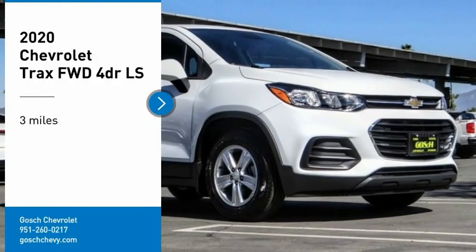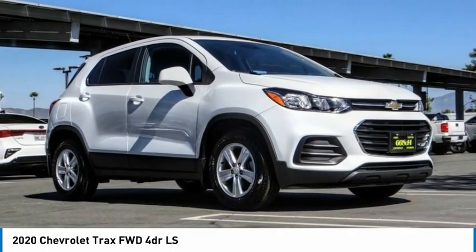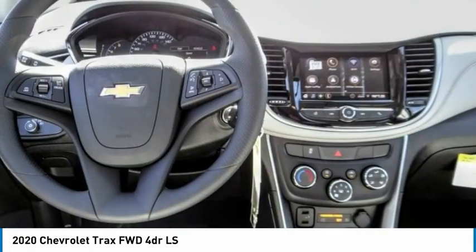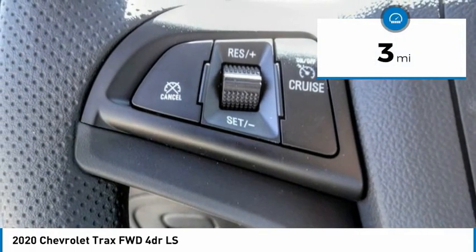You are going to love the 2020 Chevrolet Trax. The Trax is tiny on the outside, but remarkably spacious within. It comes with clean and modern interiors. This vehicle has less than 100 miles.